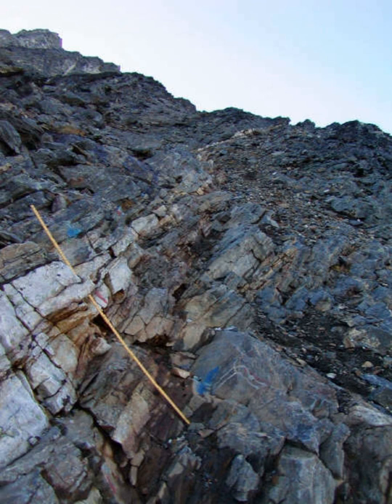Greenland is the largest island on Earth. Only one-fifth of its surface area is exposed bedrock, the rest being covered by ice. The exposed surface is approximately 410,000 km².